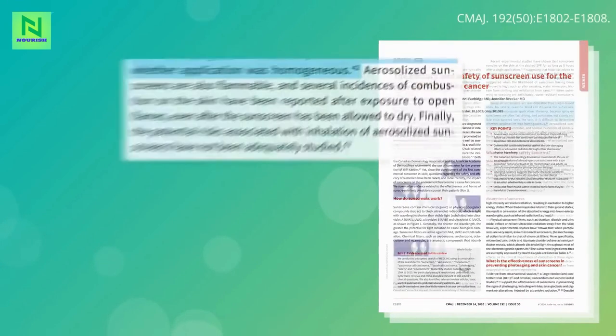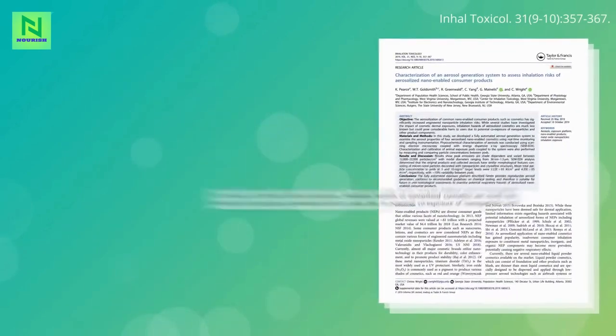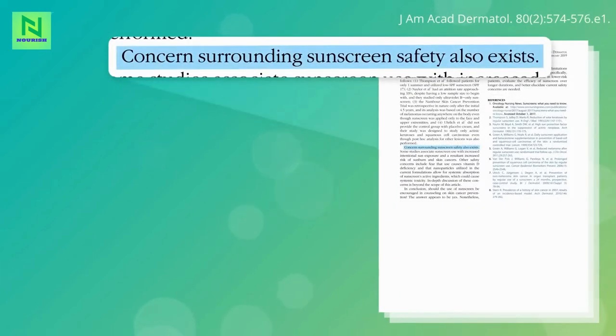Aerosolized sunscreens are flammable and can combust on skin upon exposure to an open flame, even after the sunscreen has dried. What's more, the safety of breathing in aerosolized sunscreen chemicals has not been adequately studied, though frankly the same thing could be said about rubbing them on your skin.